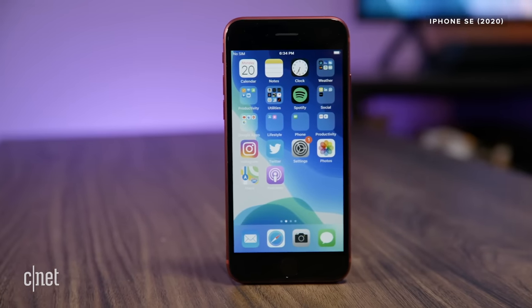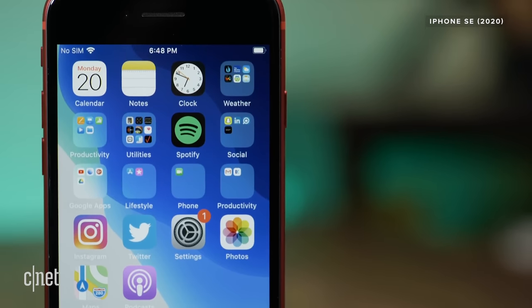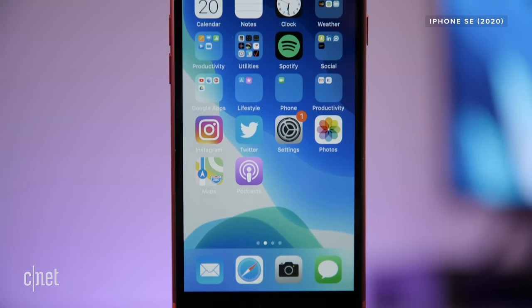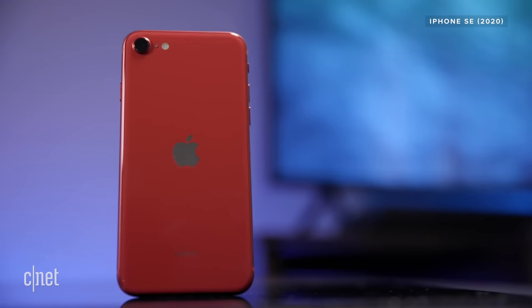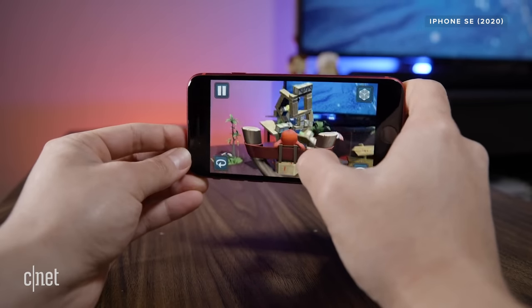or original SE. And earlier this year, Apple got our hopes up a little bit by releasing a brand new iPhone SE, which put the brains of the iPhone 11 Pro into the small-ish body of the iPhone 8. It's a solid phone, but not the tiny phone that I was pining for.